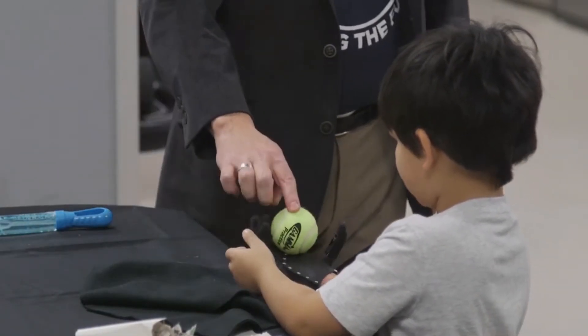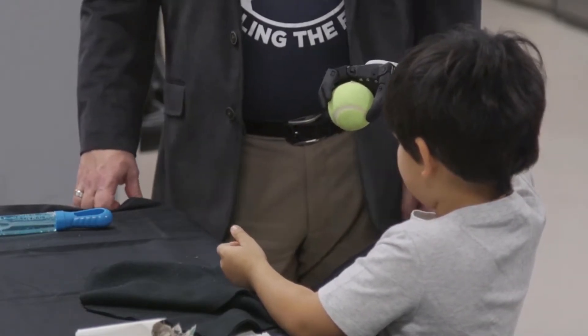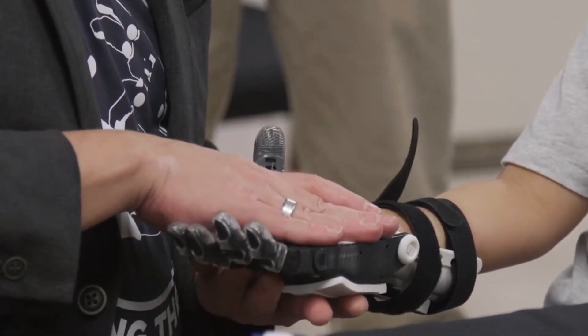I know he's gonna find so many things to do with that hand — from throwing a ball, he's always wanted to be on a baseball t-ball team, even holding a bat. It's opening the world for him. It really is.